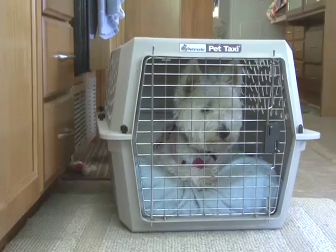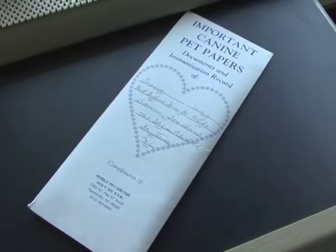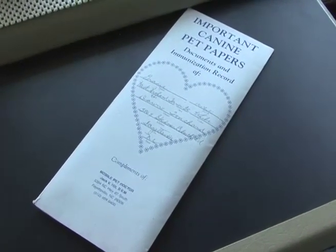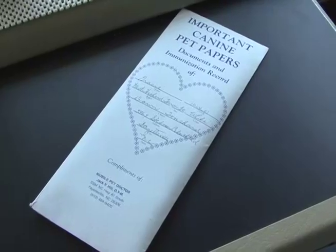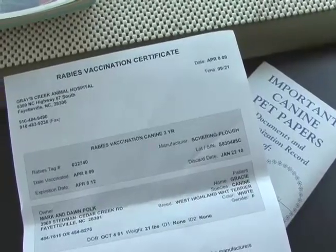Pets should always travel in a pet carrier or crate for their personal safety. Get a current health certificate from your veterinarian before traveling and take the pet's medical records along with you. Update all vaccinations before leaving on your trip and take proof of rabies vaccination.